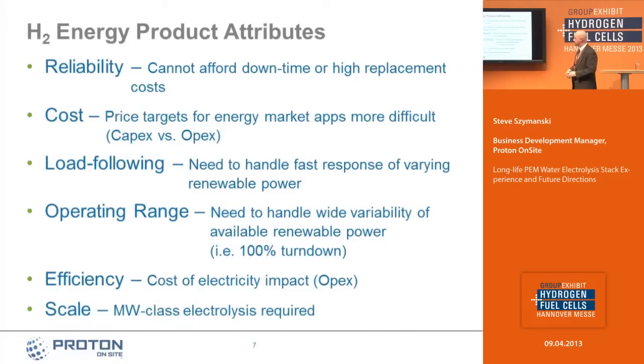In terms of product attributes for a large-scale electrolyzer: reliability is really critical — you can't afford downtime or high replacement costs. Price targets are challenging but surmountable. Load following means we need an electrolyzer that can follow a typical renewable energy load profile. We want 100% turndown — the ability to respond from zero to 100% capacity in a relatively quick timeframe. Efficiency really drives operating cost because two-thirds of our electrolyzers' operating cost is the cost of electricity. And megawatt scale is required for these applications.